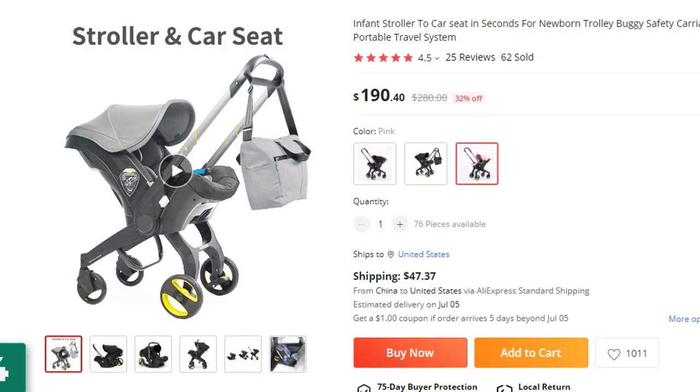Number 4: Infant Stroller 2-Car Seat in Seconds. This baby stroller is here with 32% price off — now you can get it at around $190.